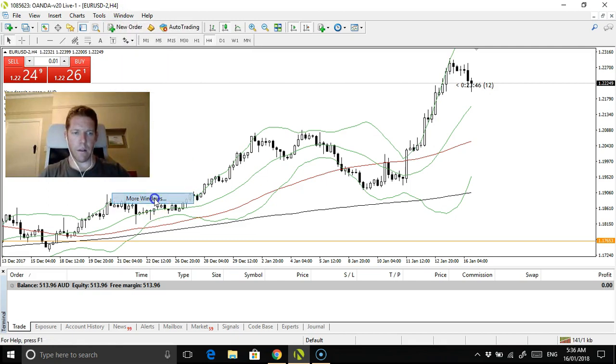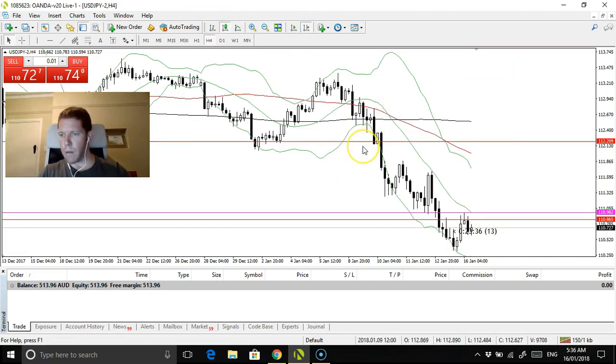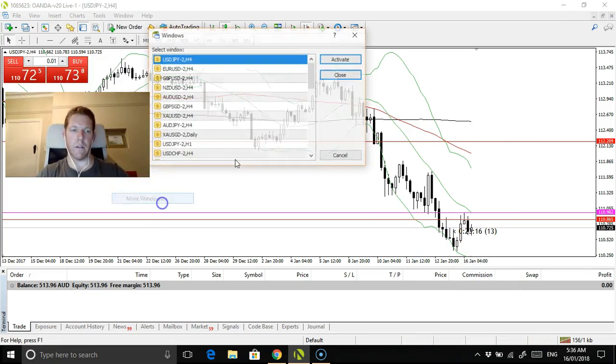USD/NZD, let's see how that's going. I've moved both the Aussie and the New Zealand dollar to breakeven, just a little bit more than breakeven, so I don't have any risk on those trades. The USD/NZD has sort of strengthened a little bit as well. There's no real trade on that — it sort of bounced off the lows there, around the 1.1055 region — so no trade on there either.